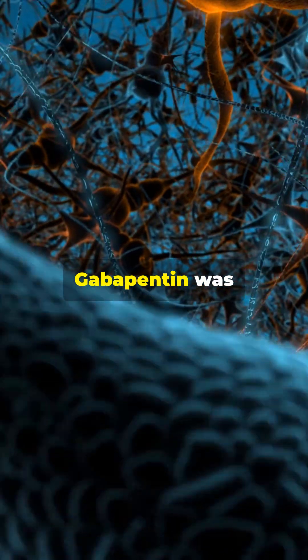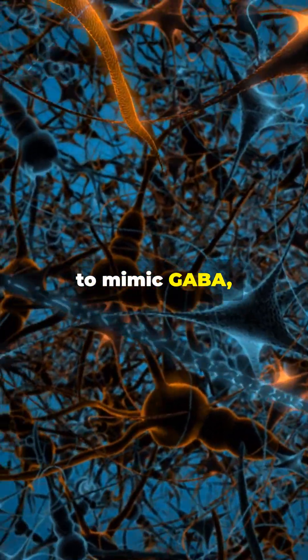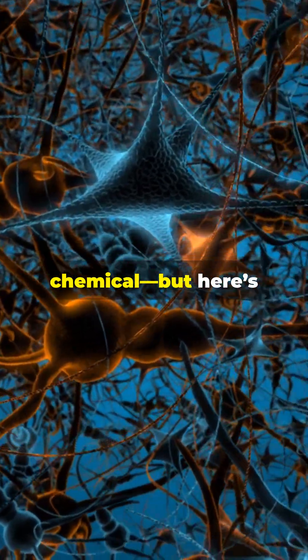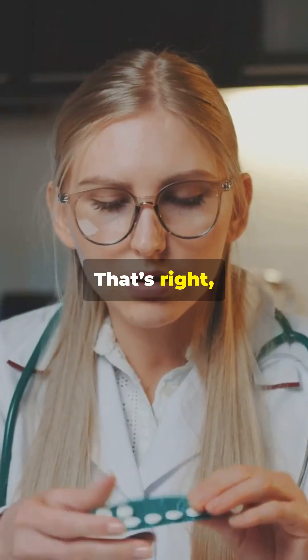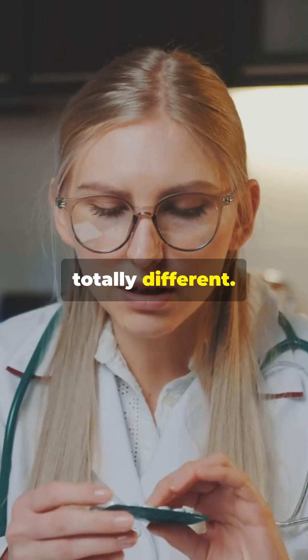How does gabapentin work? Gabapentin was originally designed to mimic GABA, your brain's calming chemical, but here's the twist: it doesn't actually work on GABA at all. It was a GABA copycat that ended up doing something totally different.